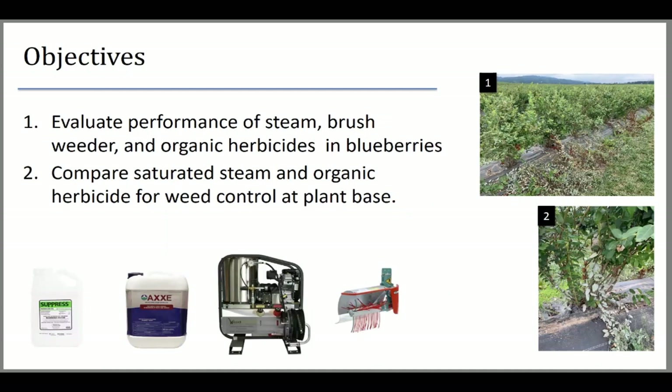We also tested herbicides. Suppress is the trade name for capric plus caprylic acid — OMRI approved. There's now also Homeplate, also OMRI approved. We worked with Axe, which is OMRI approved for farmstead use only, meaning it should generally not be used where you're growing your plants. On the first objective, we compared these four tools applied at the edge of the plastic, where most weeds emerge. On the second objective, we tried to replace hand weeding at the base of the plant.